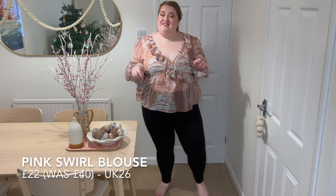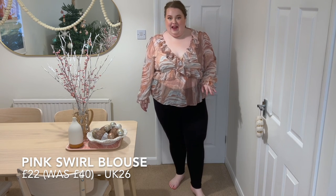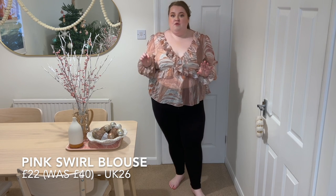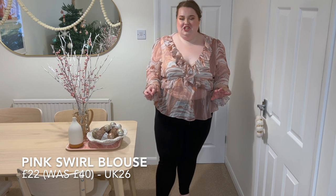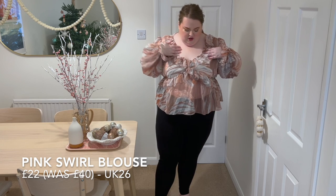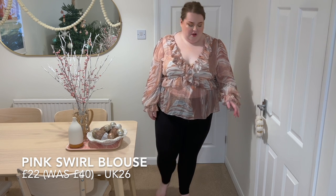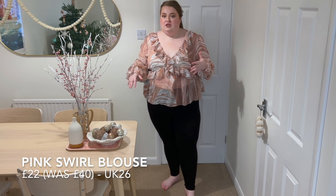I actually planned for this to be part of an outfit, but I'll show you that after. I've had my eye on this blouse for a while — I just didn't pull the trigger. I do really like it, but as you can tell it's see-through in the middle, which is such a shame. It's an easy fix if you have a little bandeau top, but it's a shame they didn't just add an extra layer below. It's a really gorgeous marble print with lots of different tones of nude, which I love.